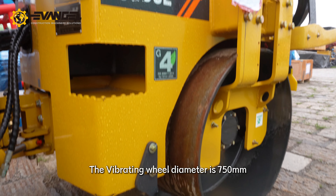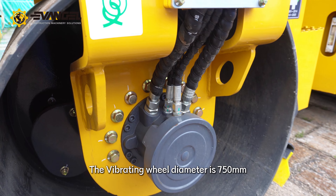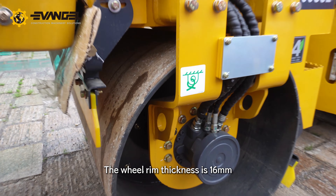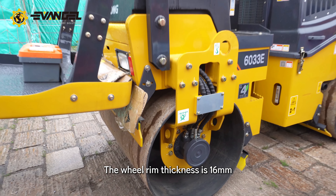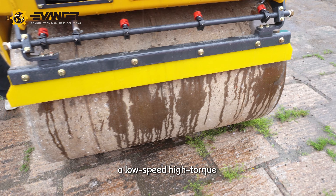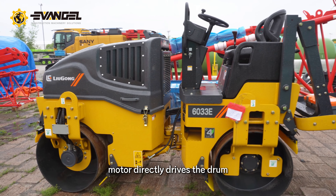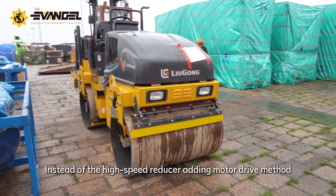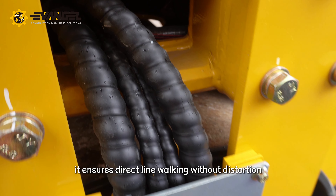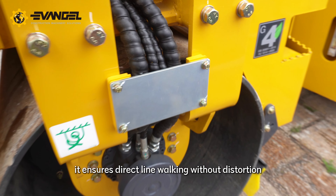The vibrating wheel diameter is 750mm, the wheel width is 1,200mm, and the wheel rim thickness is 16mm. It uses drum wheel direct drive technology — a low-speed, high-torque motor directly drives the drum, instead of the high-speed reducer adding motor drive method, ensuring direct line walking without distortion.